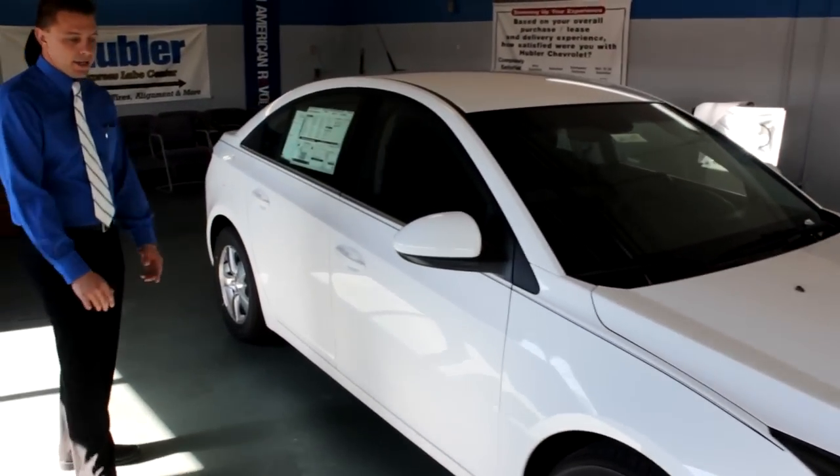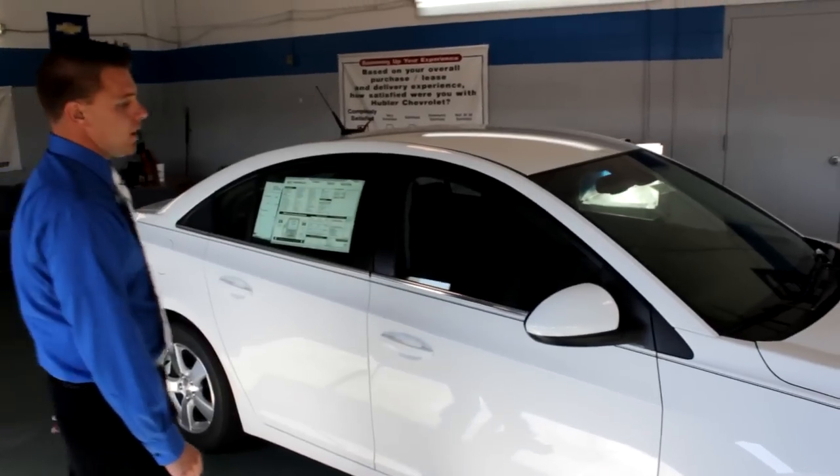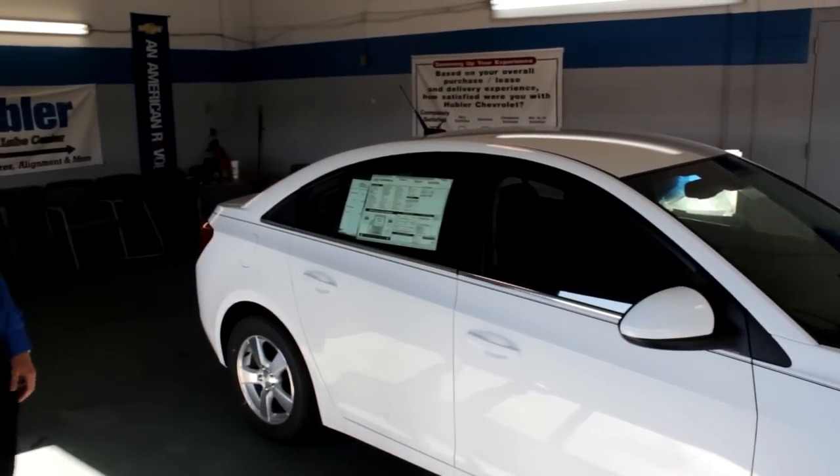This car is not equipped with an RS package, but with the RS package you get the headlights, the side skirts, and the tail end with the spoiler. Look at its aerodynamic physique here — it's a really sporty look.